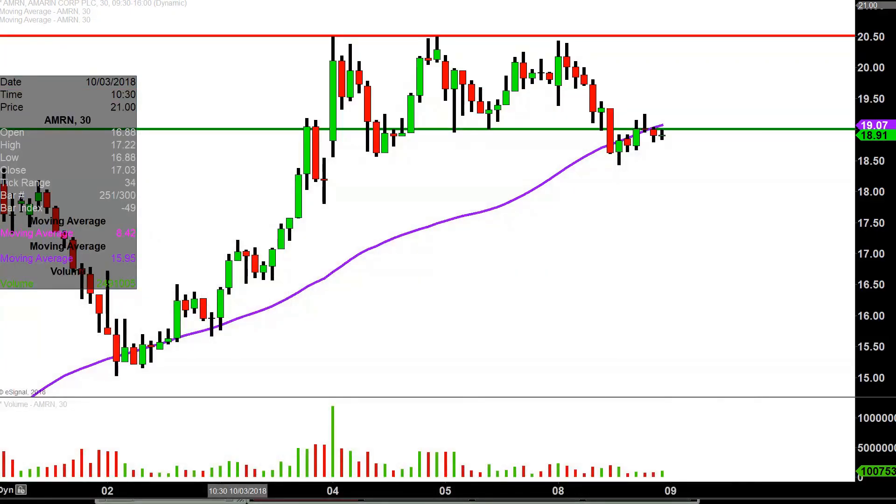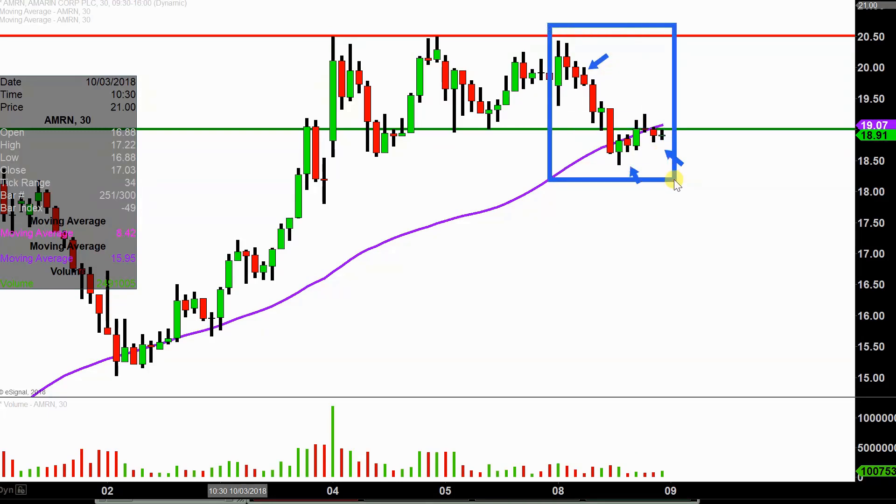We will take a look at the 30-minute time frame. What do I mean by 30-minute, in case maybe you're new to charts? Instead of each one of these candlesticks representing one day's worth of price action, which is what you would normally see, each one represents 30 minutes. So while this may look like several days' worth of time, it's actually just today's price action broken down into 30-minute time slices. I like this time frame — I think it does a good job of telling the story of the price, and makes mapping out levels of support and resistance a bit easier to see.